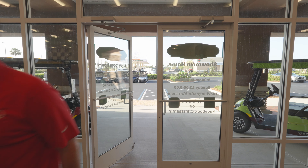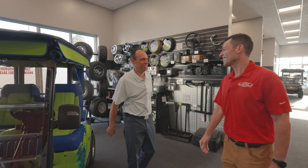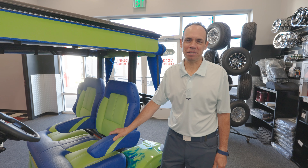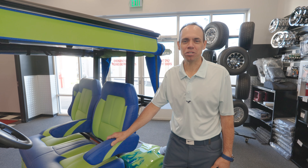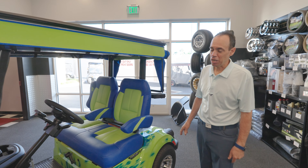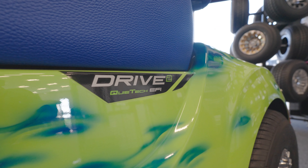Hey everyone, I'm Jeff Tootin with the Villages Golf Cars, and today we're here at our Magnolia Plaza showroom to go over our best-selling golf car. Yamaha has a reputation for building high-quality products, no matter if it's pianos to boats, and their gas golf cars are no exception. So today we're going to meet up with one of our showroom managers, Mark Motorelli, to go over what makes the Yamaha Drive 2 Quiet Tech such a great choice for Villagers.